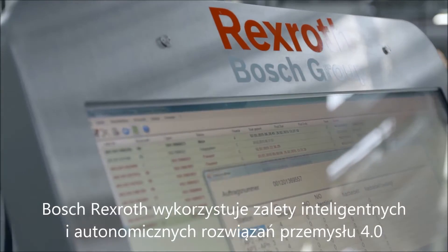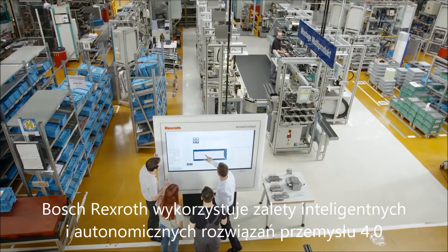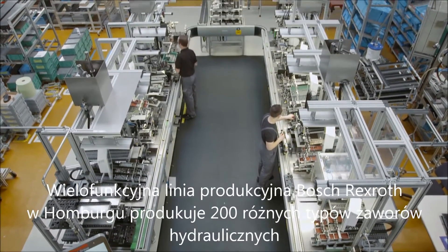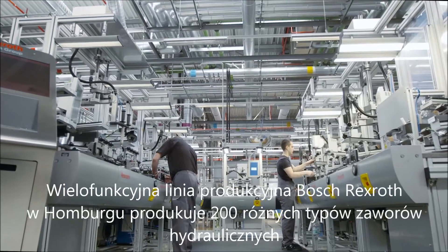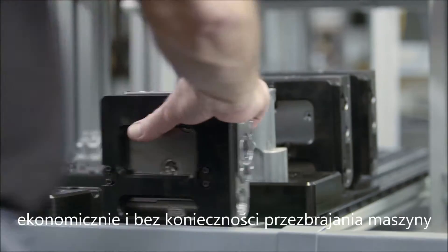Bosch Rexroth exploits the advantages of intelligent, autonomous Industry 4.0 solutions. On a multi-product line in the Bosch Rexroth plant in Hamburg, 200 different variants of a hydraulic valve product are assembled economically and with no retoolings.